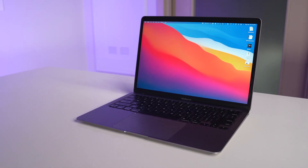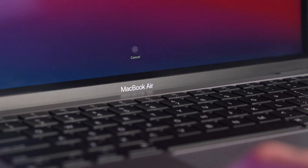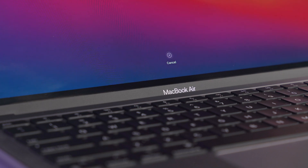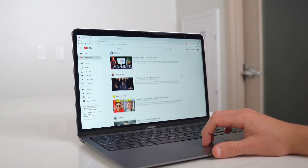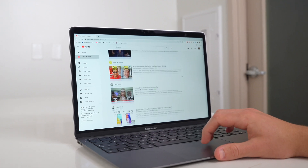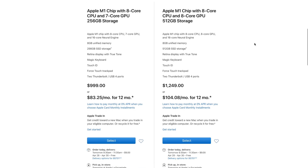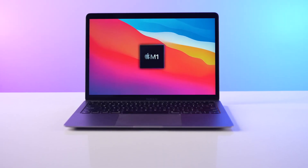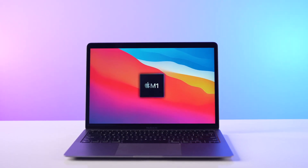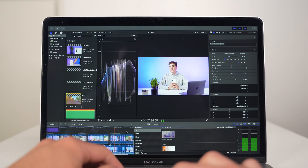Hey guys, this is Paul, and this video was originally supposed to be your standard M1 MacBook Air review. But the more research I did and the more I look into my own experience actually using the laptop, I realized there's a lot of things I wish I'd known before making a purchase, particularly when it comes to what configuration I selected. A lot of reviews really just focus on the M1 chip that can supposedly handle anything you throw at it, but there's a lot more to this laptop than you think.